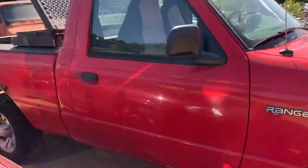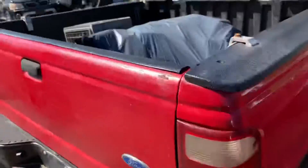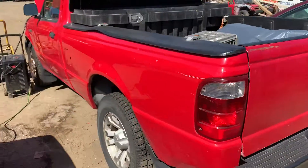Fender's rough. Front door on this side is good. Bed is junk. Good taillight, good deck lid. Rear bumper is definitely usable. Good taillight on this side.